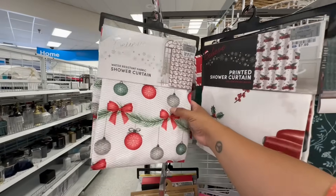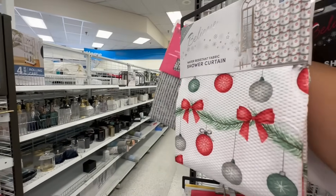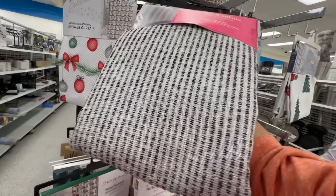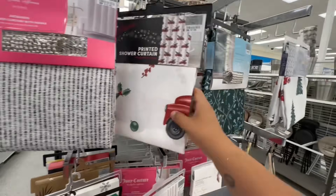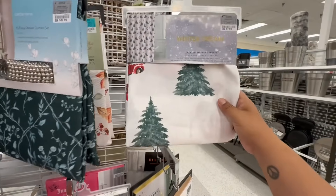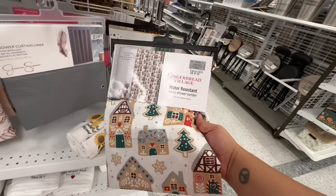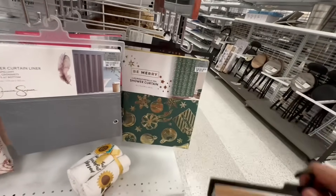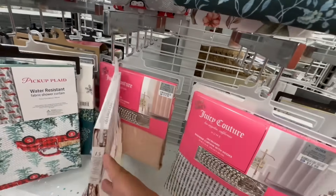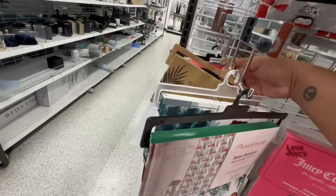They have some new shower curtains — this one says water resistant fabric and these are 7.99, really soft. They also have a Juicy Couture one for 12.99 — there's some shimmer on it but it's not really Christmas. Look at this gingerbread one — yes, 7.99! That's cute. And I see more Juicy Couture ones — there are a lot of them.